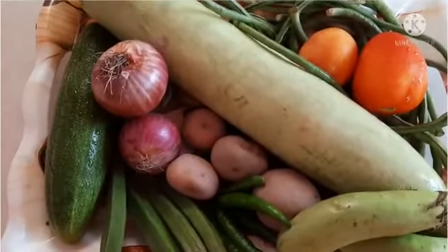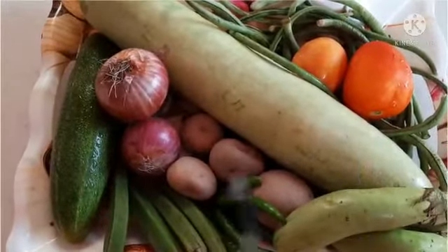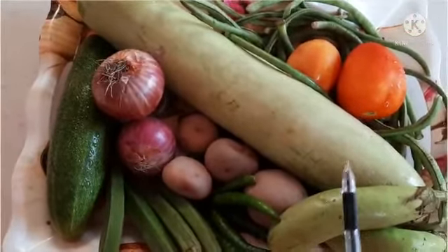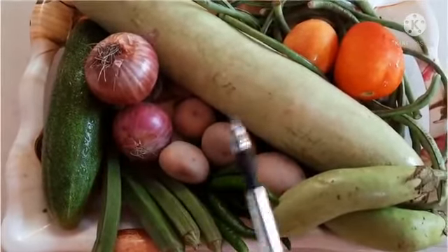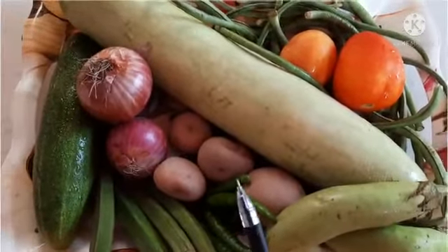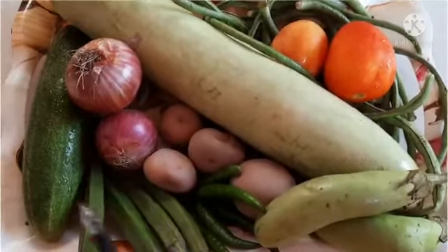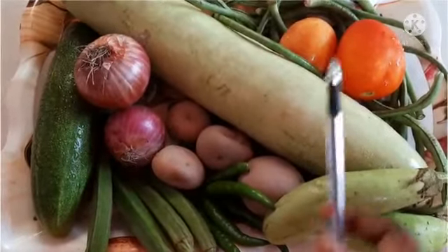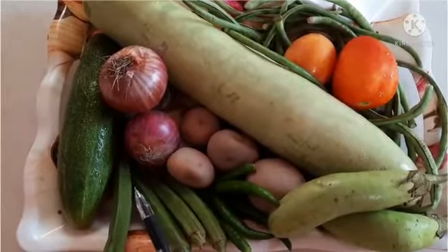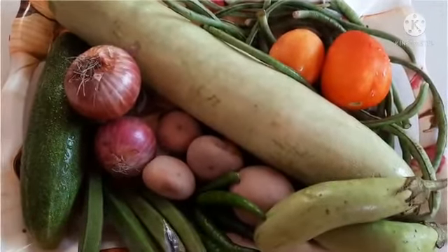Let's sing a rhyme! Vegetables, vegetables, we have seen — some are red and some are green. Vegetables, vegetables, make us strong. Some are round and some are long. Vegetables, vegetables, green and fresh — they can be eaten plain and dressed.